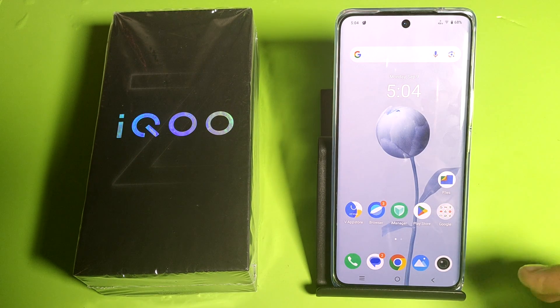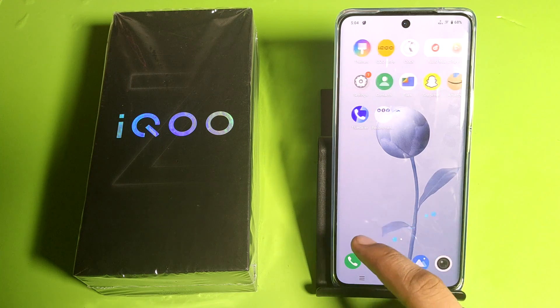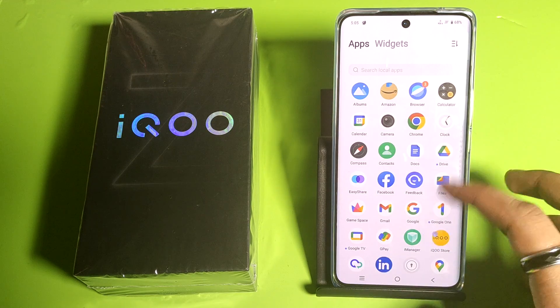Hello friends, welcome to our YouTube channel. In this video, I'm going to tell you whether you can play PUBG or BGMI on this iQOO smartphone or not. Let's check. Before watching this video, if you have not subscribed to our YouTube channel, then subscribe to it and like our video. So let's start.